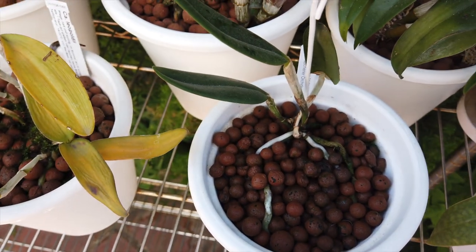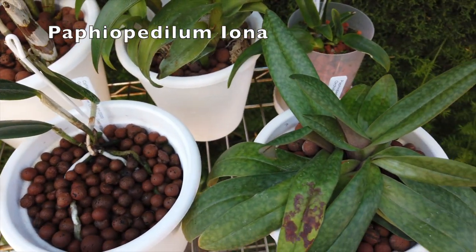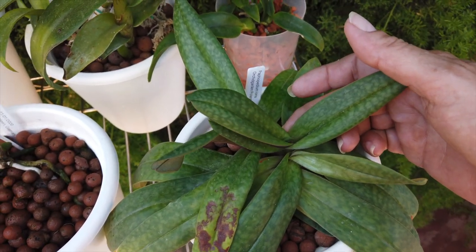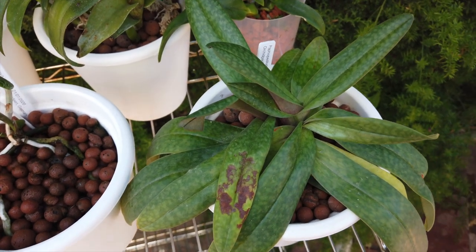And here I have Paphiopedilum Iona, and I think Iona is starting on another bloom. That's fantastic - very, very nice, doing really, really well.